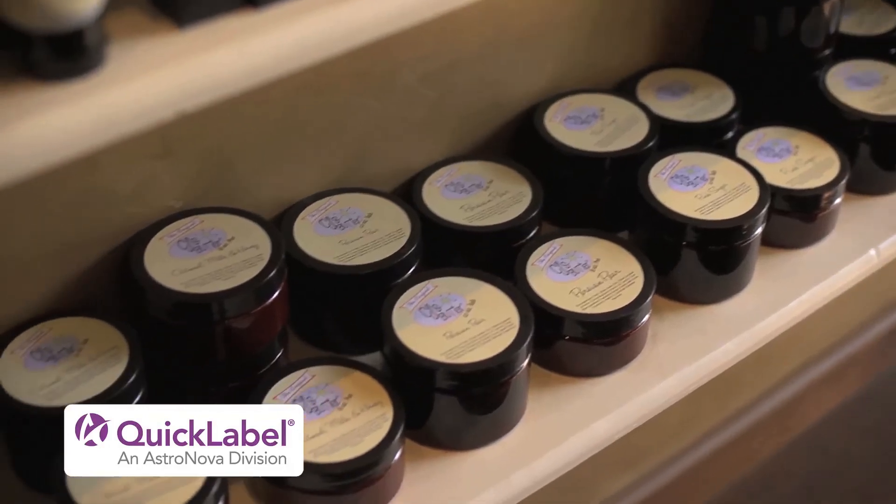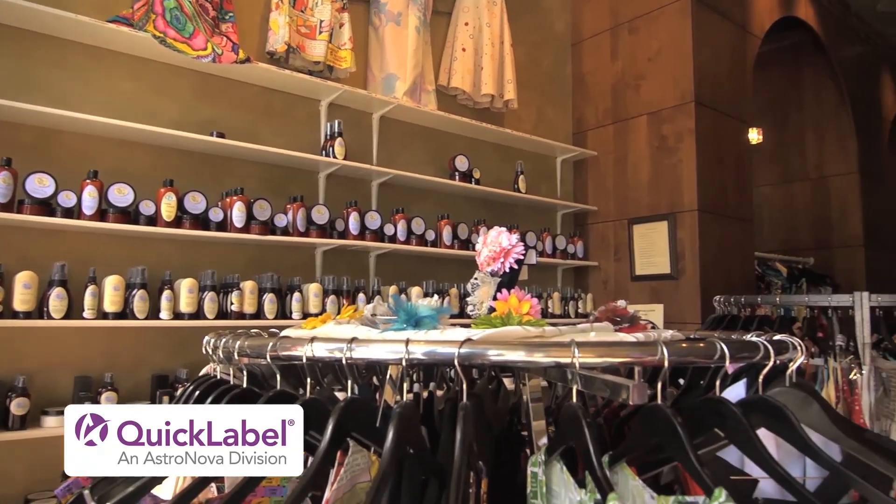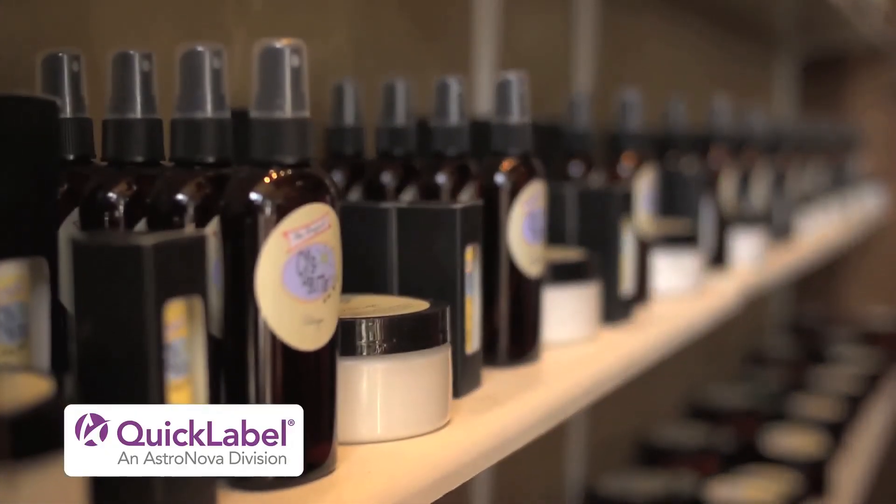My overall impression of the Chiaro is that it will do exactly what Quick Label says it will do. It's a cost-effective, time-saving printer. It creates excellent quality labels for our packaging and I couldn't be happier. I call her Geeky.